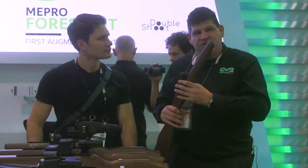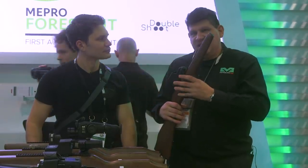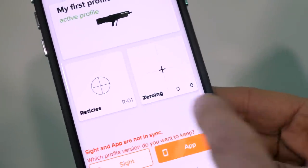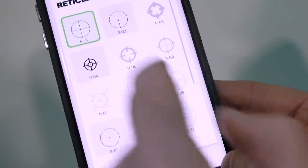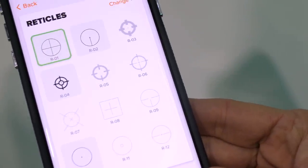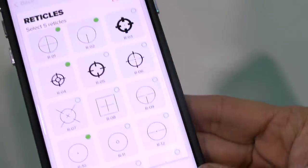One other function I didn't mention is the ability to have 10 different profiles. You can put this optic on 10 different weapons and zero it as you move from weapon to weapon — like a SCAR, AR-15, or AK. It'll retain the zero as it goes from weapon to weapon.